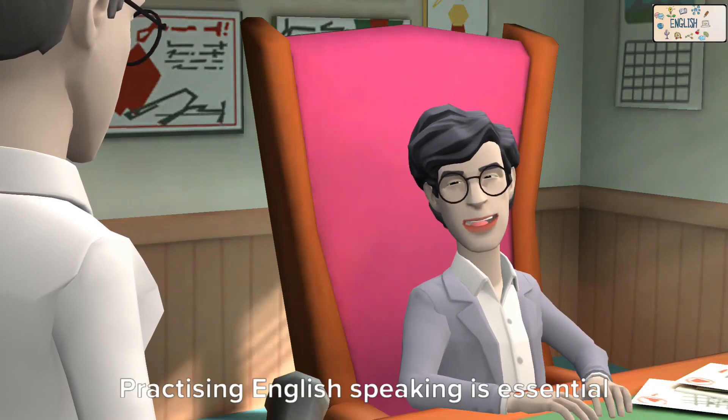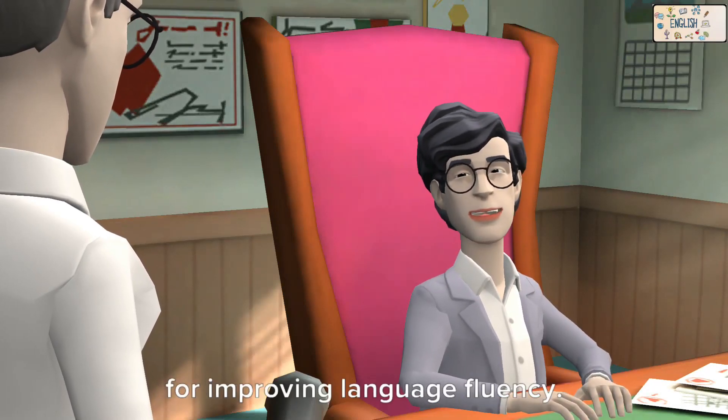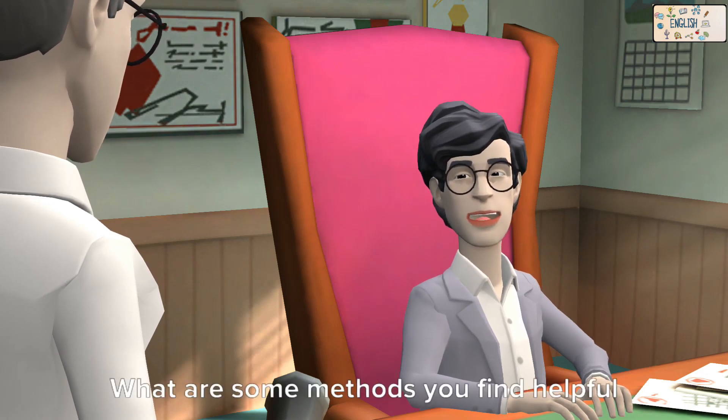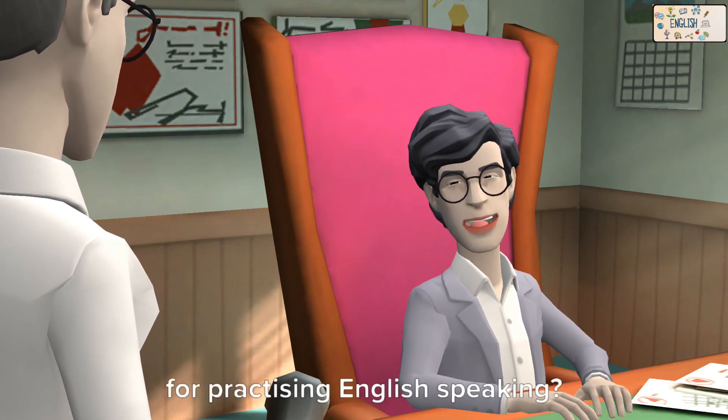Hi! Practicing English speaking is essential for improving language fluency. There are various effective ways to do it. What are some methods you find helpful for practicing English speaking?